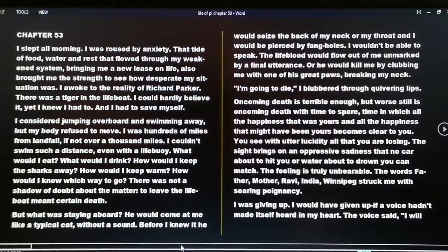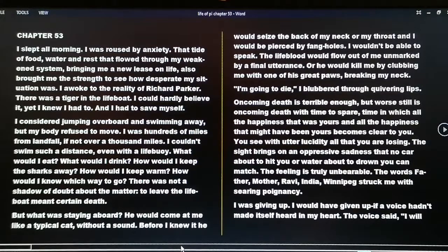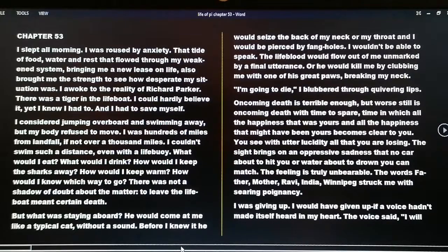Chapter 53. I slept all morning. I was roused by anxiety — that tide of food, water and rest that flowed through my weakened system, bringing me a new sense of lease of life, also brought me strength to see how desperate my situation was. I awoke to the reality of Richard Parker. There was a tiger in the lifeboat. I could hardly believe it, yet I knew I had to. I considered jumping overboard and swimming away but my body refused to move. I was hundreds of miles from landfall, if not over a thousand miles. To leave the lifeboat meant certain death. But what was staying aboard?